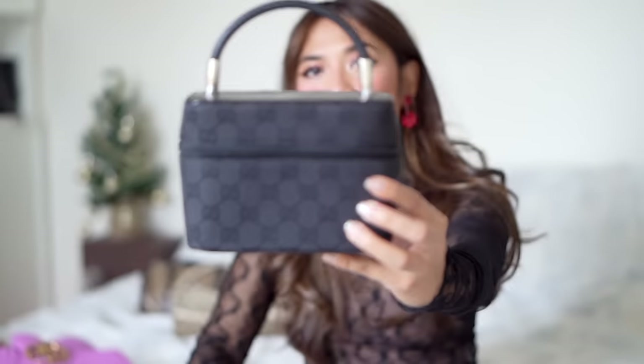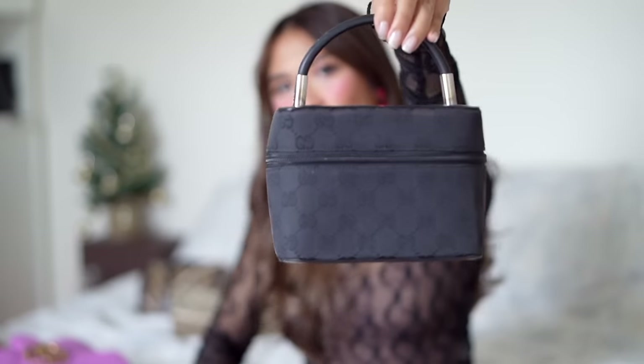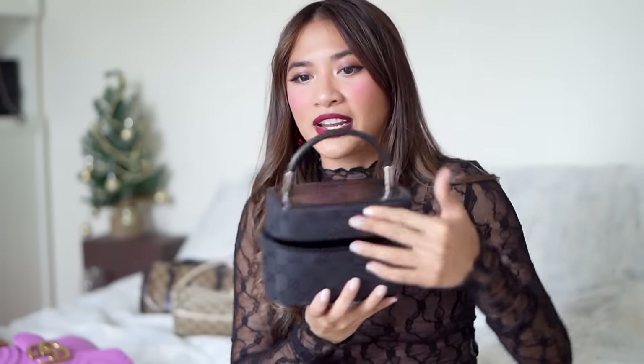The next bag I got in the last 12 months is this vanity bag from Hawkeye Vintage — it's in black cloth with the GG print. It's a really good top handle for a nighttime bag. I wasn't sure I'd get much use out of it as a black bag, but because it's top handle it works really well for dinners and nighttime events, and I actually wear it quite a lot. It has a pocket on top for coins and loops inside for lipsticks.